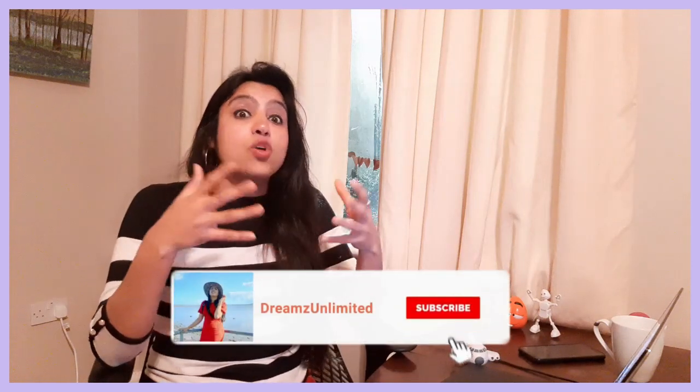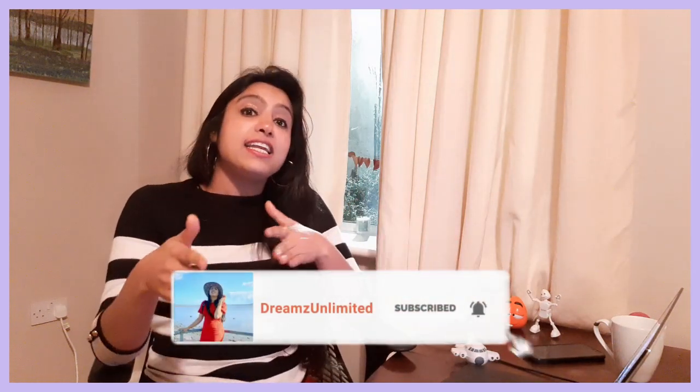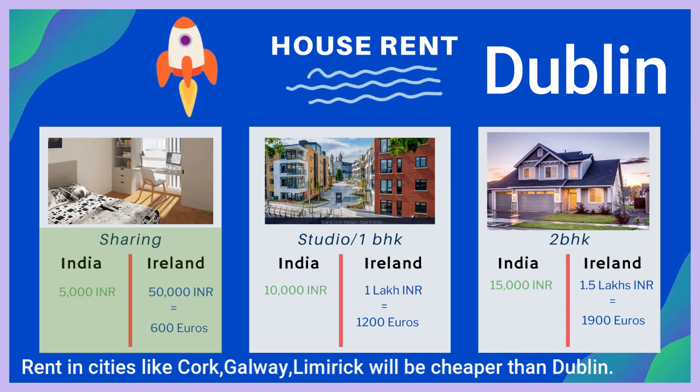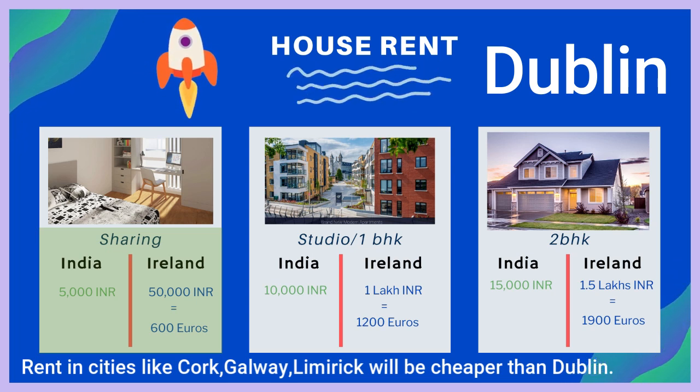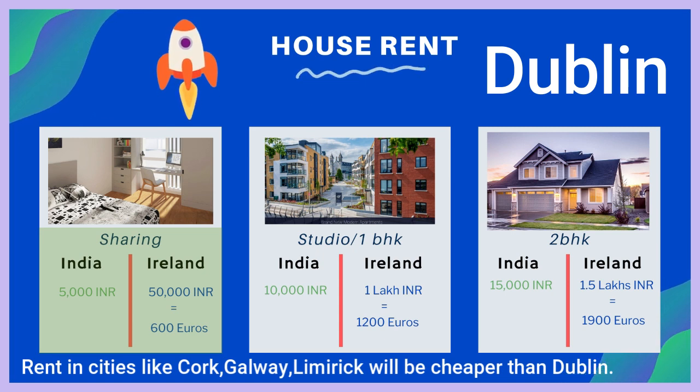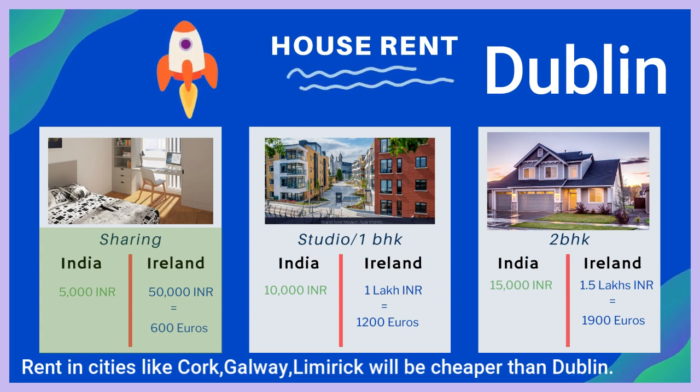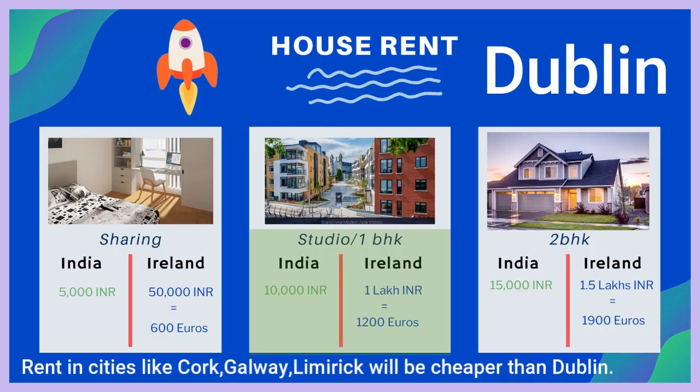Let's compare costs between India and Ireland. Sharing accommodation is very popular among bachelors and freshers because they don't have much money and want to live in a community. In India, sharing an apartment where you get a complete room of your own usually costs 5,000 INR, but the same thing in Ireland would cost you 600 euros — that's about 50,000 INR monthly. It's really costly. For a studio apartment, in India you would get it for about 10,000 INR.